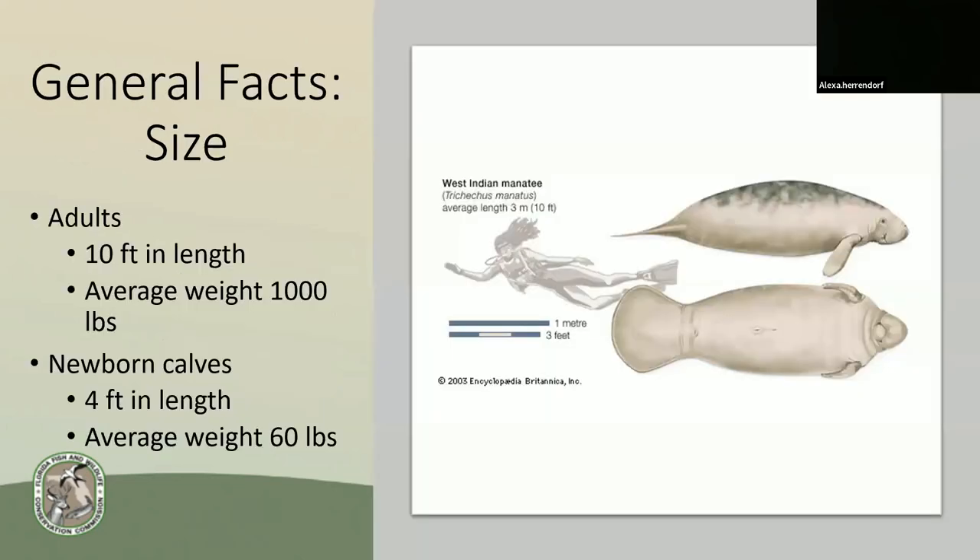Some general facts about their size: adult manatees, on average, are 10 feet in length and weigh about 1,000 pounds. Newborn calves typically are about 4 feet and only weigh about 60 pounds. So if you see a small manatee by itself, ask yourself: can one person lift it on their own? If the answer is no, then it's probably not a first-year calf.